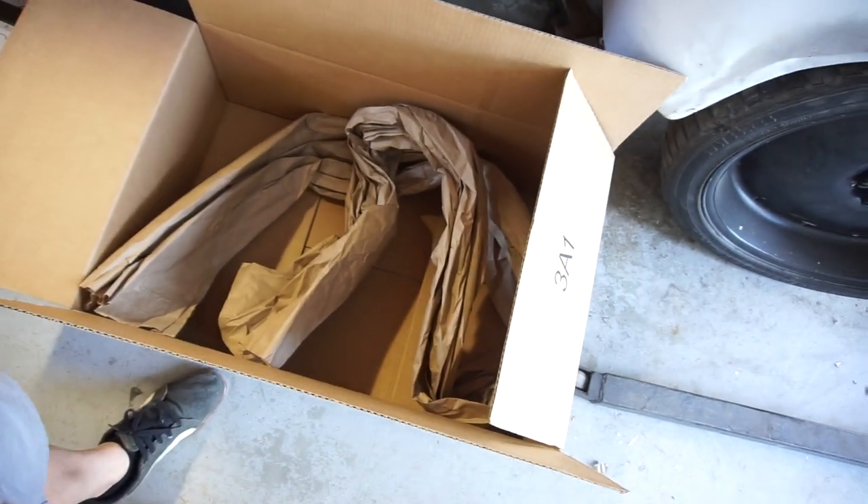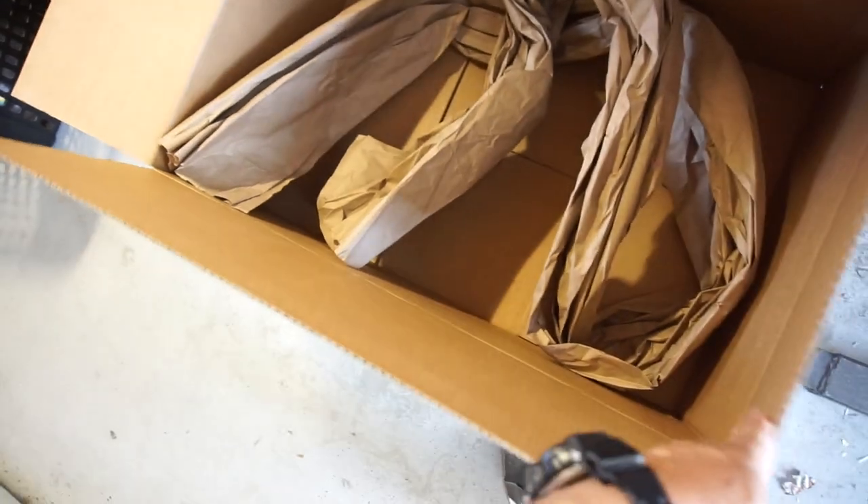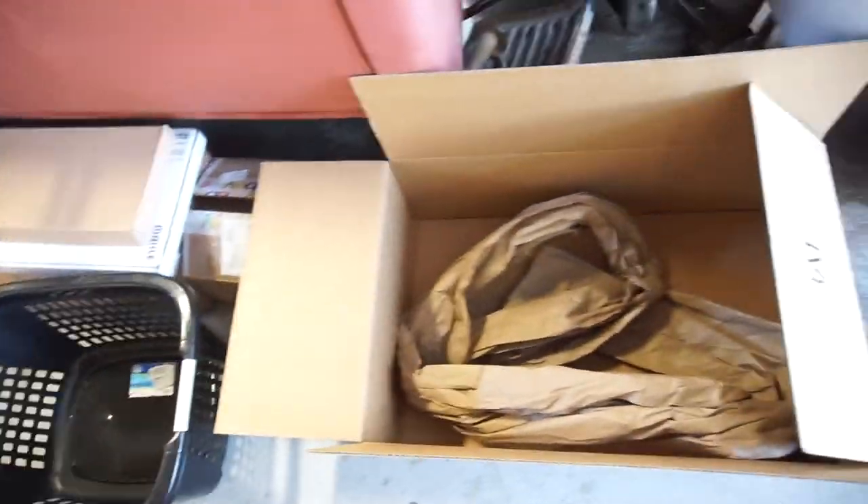Good afternoon guys, been a long day. I got home yesterday and last night received this big old huge box full of paper. It's a laundry basket — the laundry basket fits right in that box. Anyway, that's not what was in there; this is what was in there.